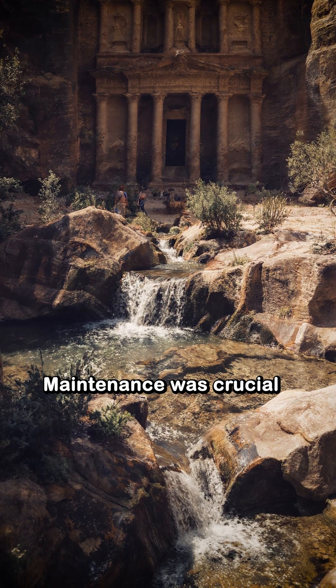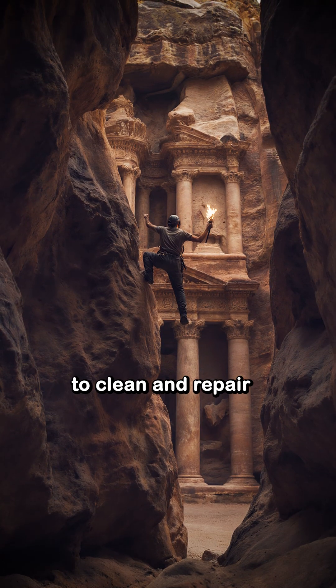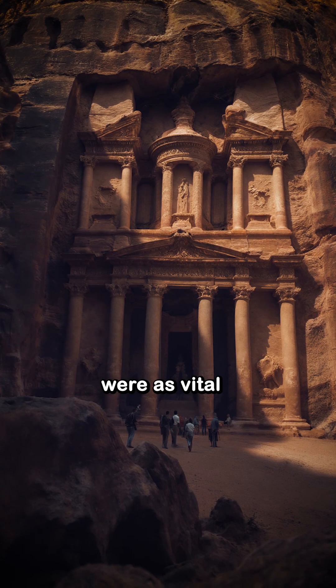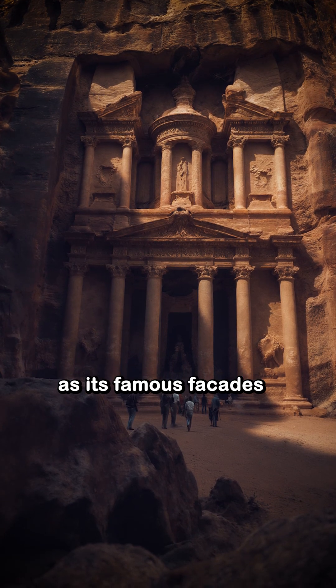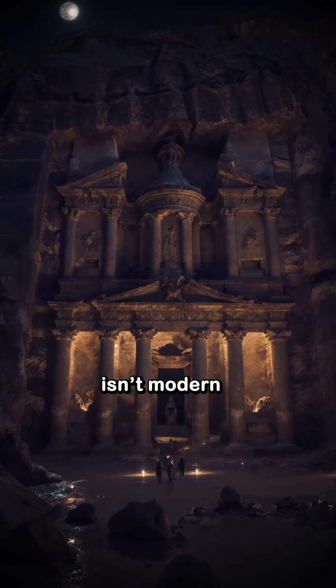Maintenance was crucial. Access shafts and vertical wells allowed them to clean and repair the system, ensuring its longevity. Petra's waterworks were as vital as its famous facades. This ancient engineering proves sustainability isn't modern — it's timeless.